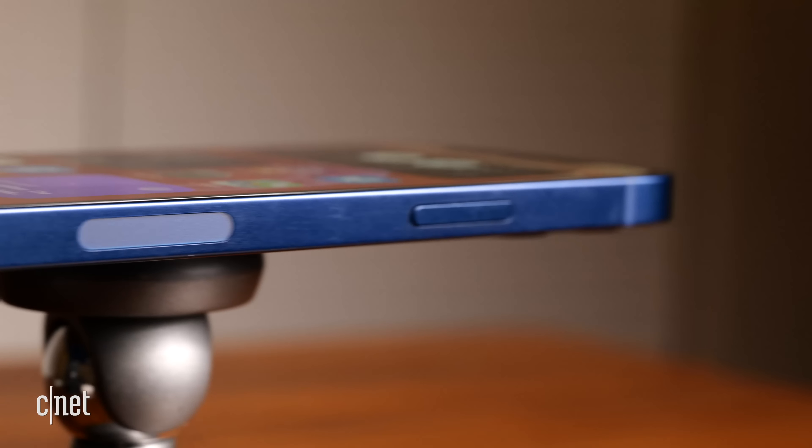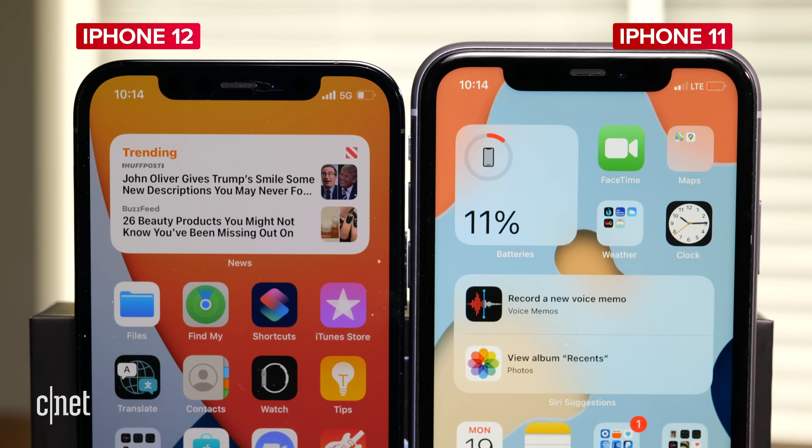The iPhone 12 is also defined by a stunning OLED panel, which Apple calls Super XDR Display. Gone is the LCD found on the XR and 11. And what makes this screen pop, besides the contrast and resolution, are the significantly thinner bezels around it.